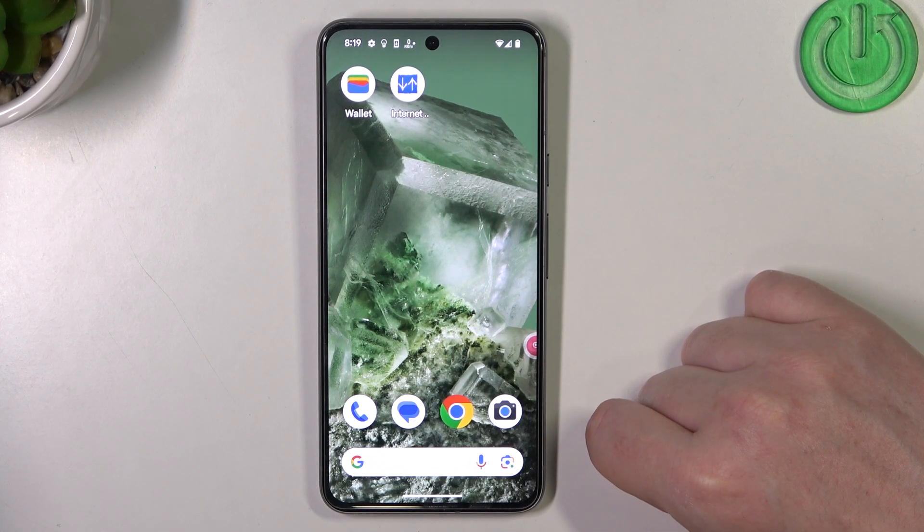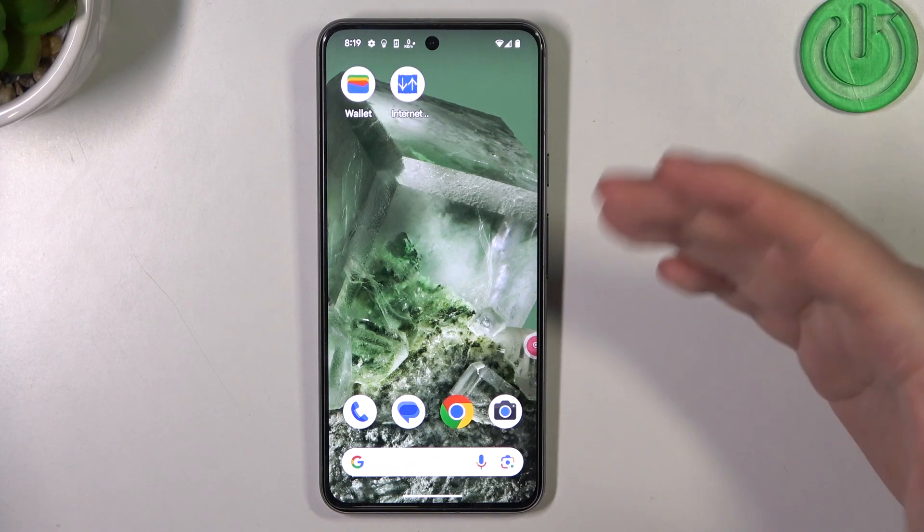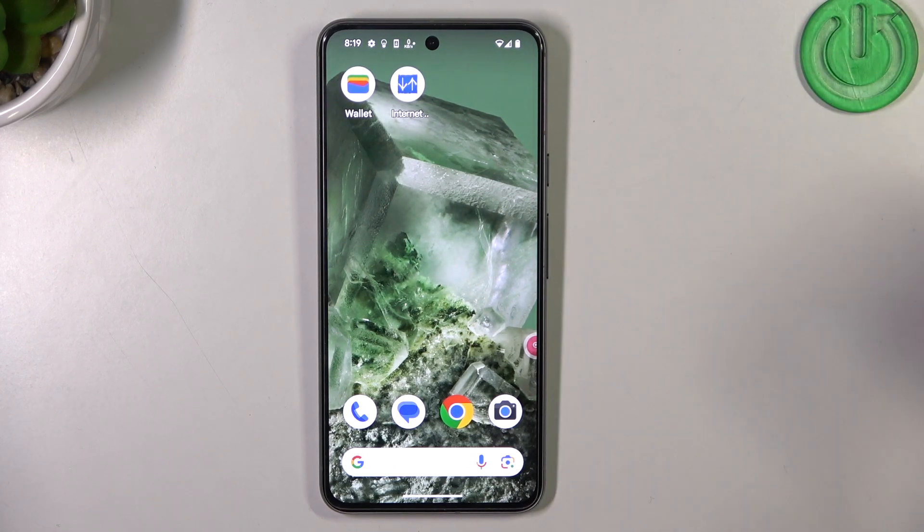Hello, in this video I want to show you how to find your Google Pixel 8 when you lost it somewhere in your room or in your house and you can't identify where it is.